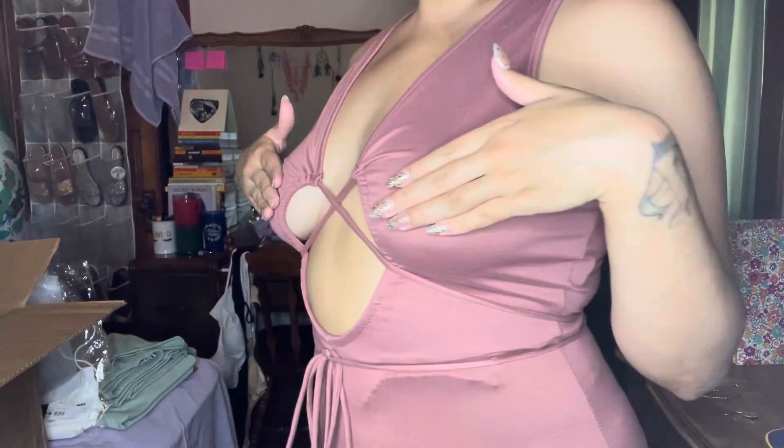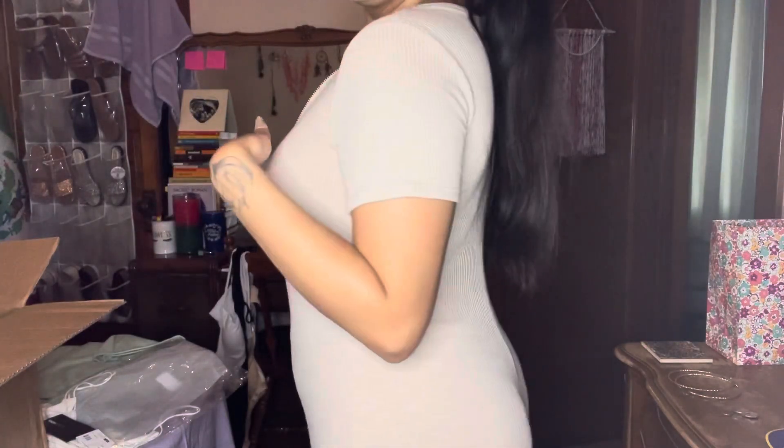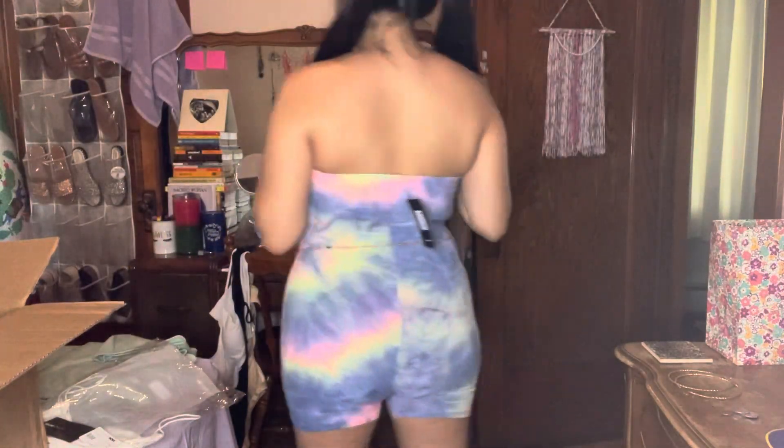This is a cute little simple romper with a little zip-up in the front, just simple to wear around the house. And then I got this cute tie-dye romper as well — it's giving me summer vibes.